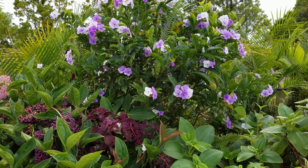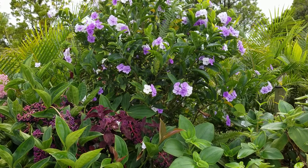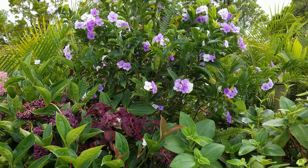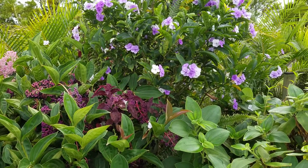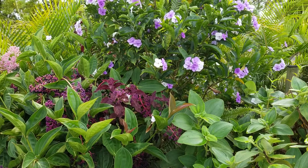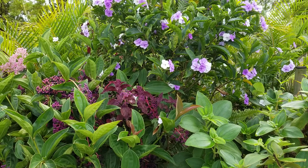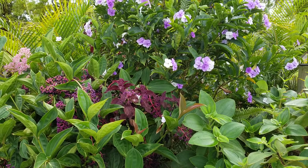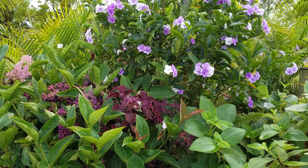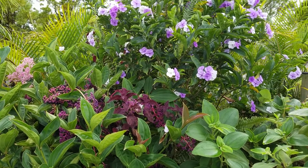This shrub is called Brunfelsia, or 'Yesterday, Today and Tomorrow.' You can see the different colors of the flowers — when they first come out they're a darker color, and then they fade. We've got deep lavender, a lighter lavender, and then white. It's a really nice shrub and makes a nice border plant.